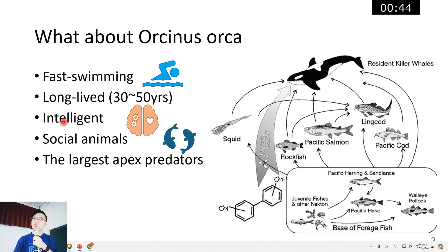What is special about orcas? First, they are fast swimmers — they can swim at speeds of up to 55 kilometers per hour. Second, they are long-lived. They are also very intelligent, and I will tell you how intelligent they are in this presentation. And they are social animals.